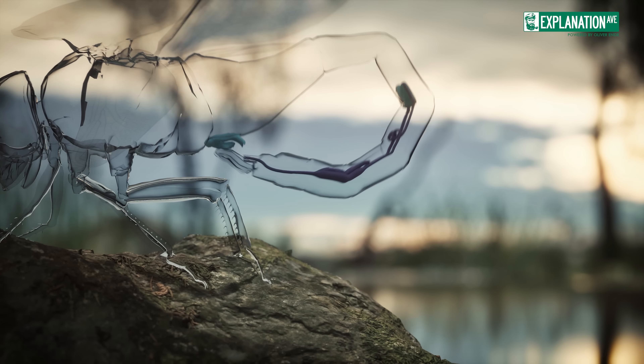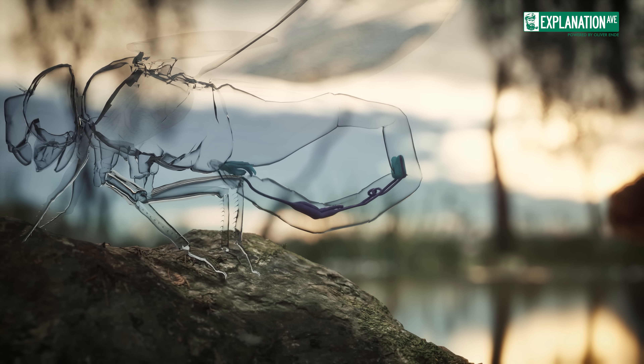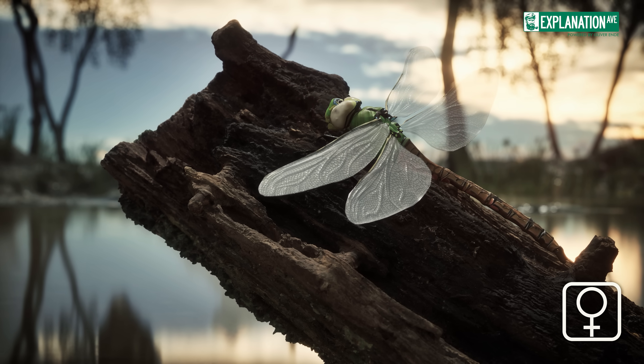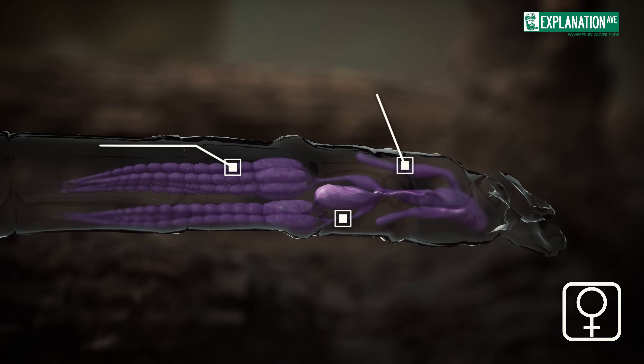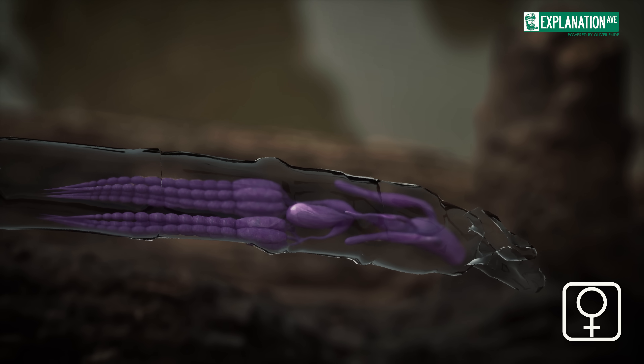Interestingly, before mating, the male must transfer sperm from his primary to his secondary genitalia. Females have a single genital opening at the tip of their abdomen. Inside the slender abdomen are the ovaries, from which delicate oviducts lead to the genital opening.